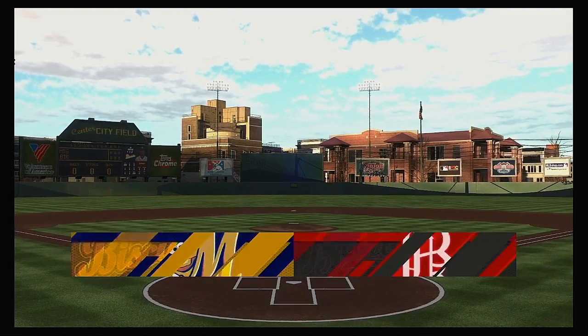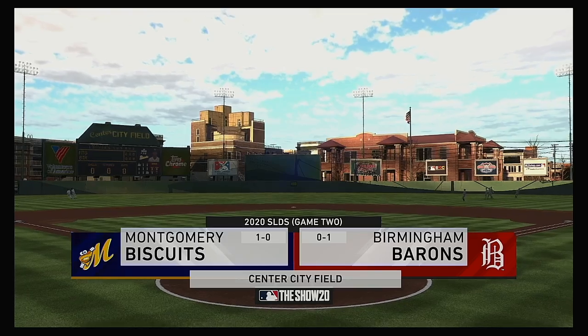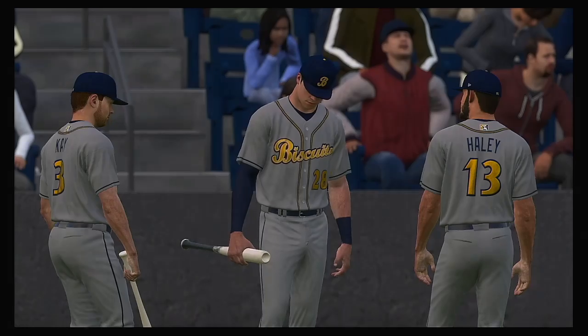Welcome to MLB The Show and this presentation of Minor League Baseball. A good matchup here in Game 2 between the Montgomery Biscuits and the Birmingham Barons.